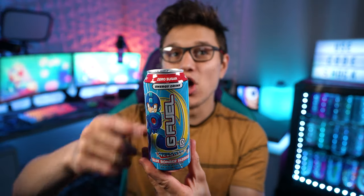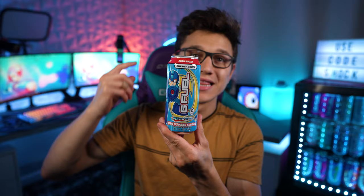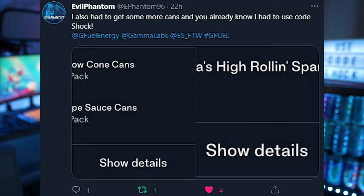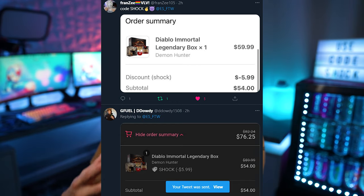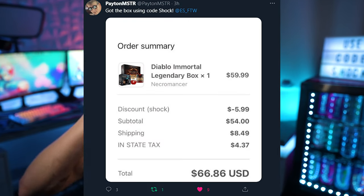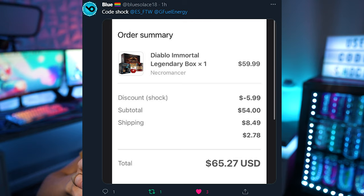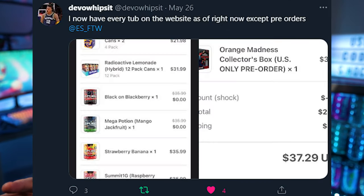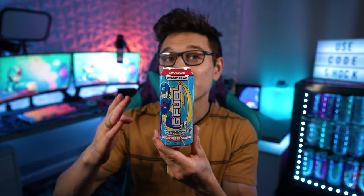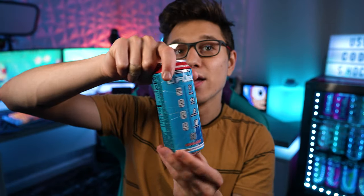If you guys did not know, recently G Fuel collaborated with Mega Man to make this flavor. The tubs already went on sale a little bit ago and those should be shipping in June, but it looks like I have gotten my hands on the canned version first instead of the tub. We're still going to do our tub review of course, but today I have the opportunity to try the can early, which usually doesn't happen. Usually it's always a tub first and then the can, so it's kind of a weird way around today, but I am very very excited to taste this.